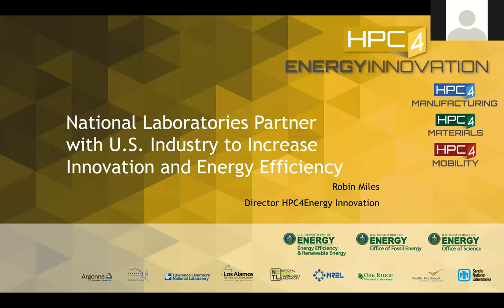Robin Miles, Director for the High Performance Computing for Energy Innovation Program. It's a program sponsored by DOE — the Energy Efficiency and Renewable Energy Office and the Office of Fossil Energy. Within EERE, several sub-offices support us. The main office is the Advanced Manufacturing Office, but also Vehicle Technology Office, Fuel Cell Technology Office, and Building Technology Office fund some projects. Although Livermore Laboratory is the lead, we work with eight different laboratories throughout the National Laboratory Complex.